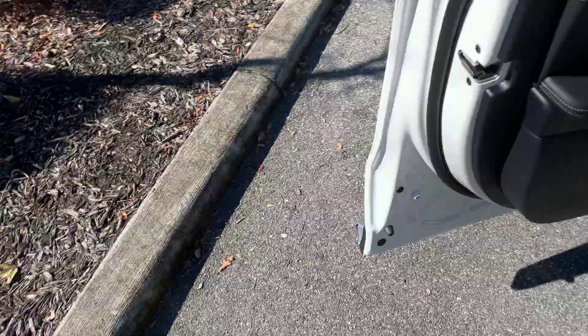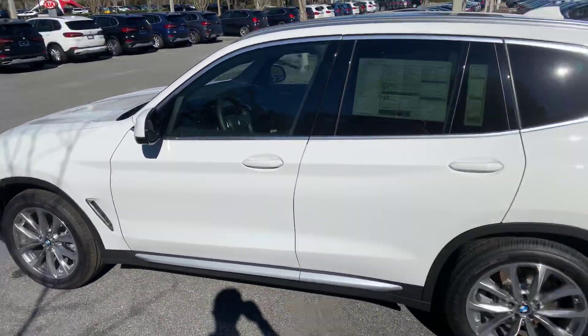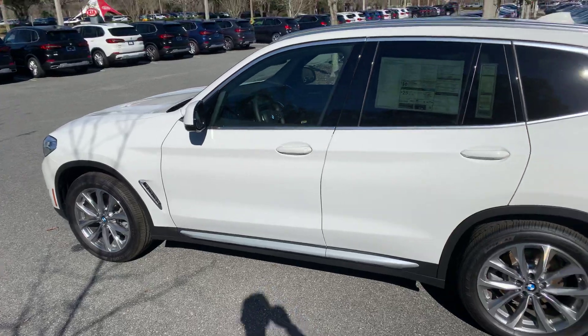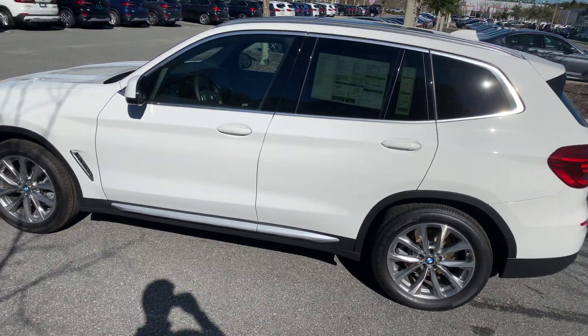Anyway, I hope you enjoyed this video and found it very informative. I hope you have a better idea of the X3 and whether it's a car you'd want to take home. I personally think it's a great car. We hope you have a great day — thank you for tuning in.